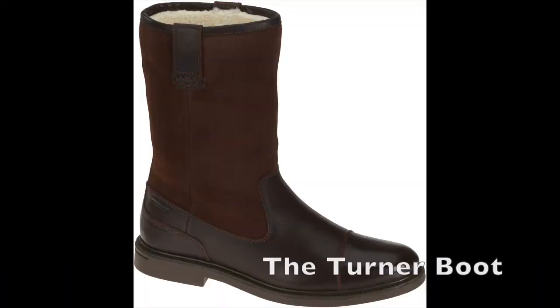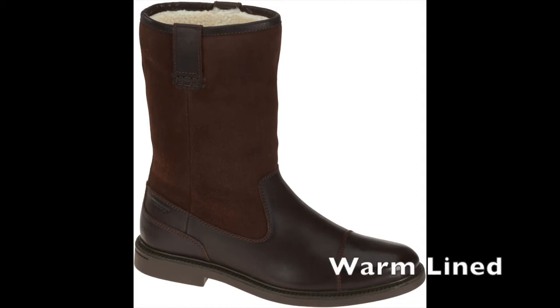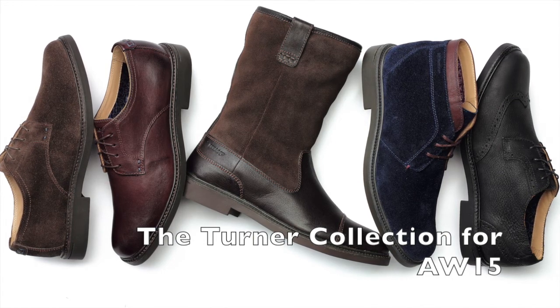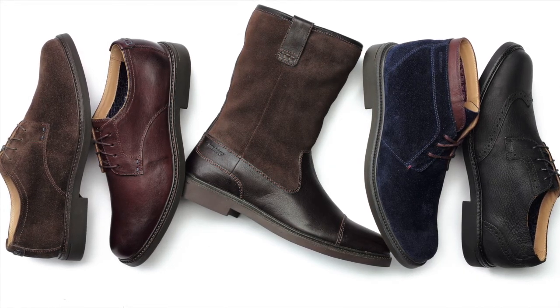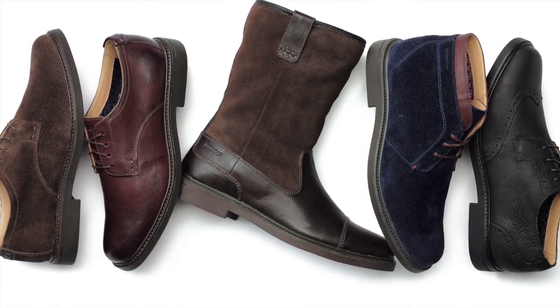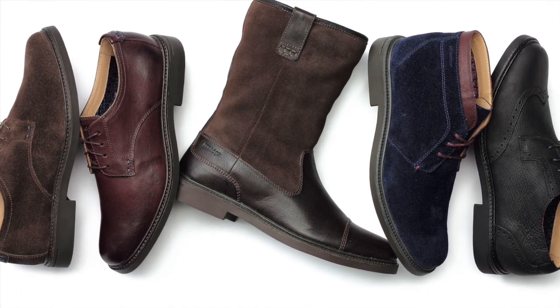For Autumn Winter 2015 we have a boot which is called the Turner Boot — I love that boot, it's beautiful. It's warm lined, whole shaft, so everything is warm lined. It retails for 199.90. It's got a really cool color combination material mix — smooth leather with suede leather, and a very soft, nice rubber bottom with good grip. It's very easy to wear, and people love it here at the show.